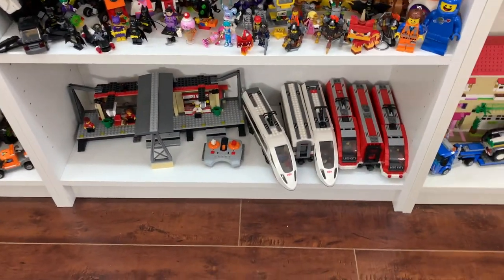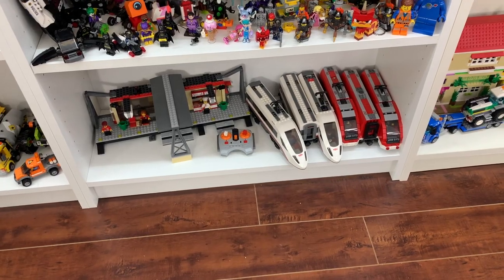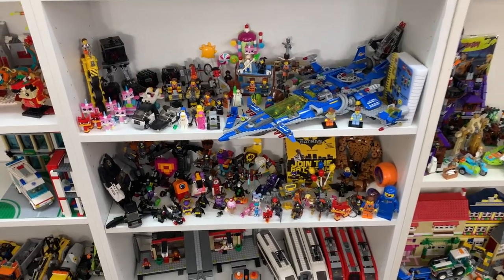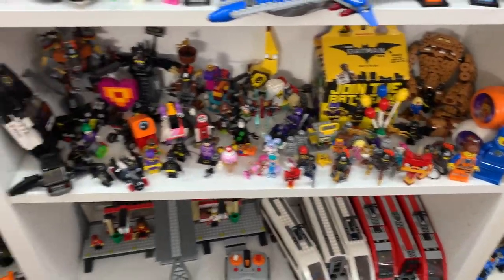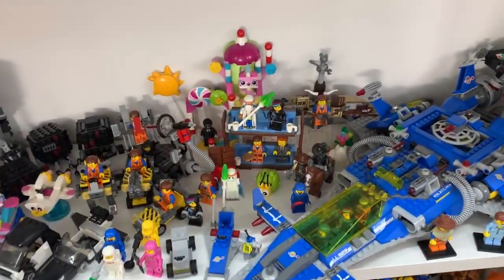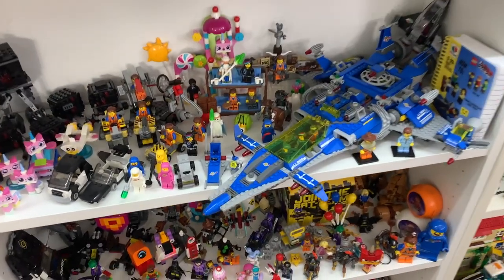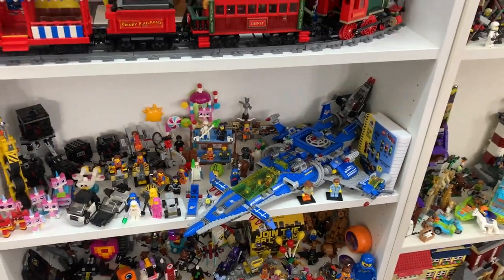I've got my LEGO train sets down here, which I've just got two trains side-by-side. Unfortunately they're not on tracks or anything nicely, and then I've got the train station. I've got a couple shelves of LEGO Movie sets — I love the LEGO movies. This is LEGO Movie 1 and 2, plus the Batman sets, all just kind of thrown in here — some of the newer ones I got way back in 2014 and some from 2018 and 2019. I've got the Benny Spaceship, which is a set that I'll continue to love.